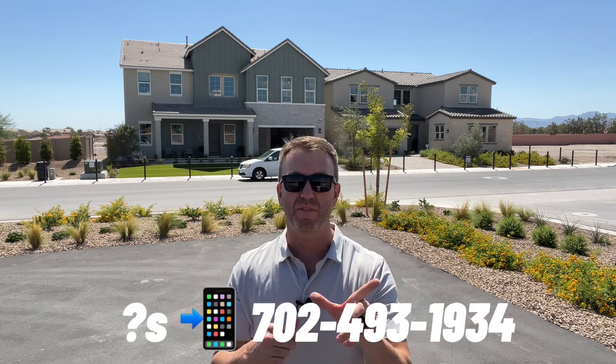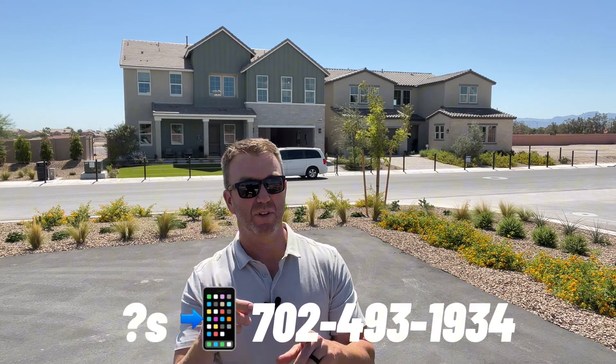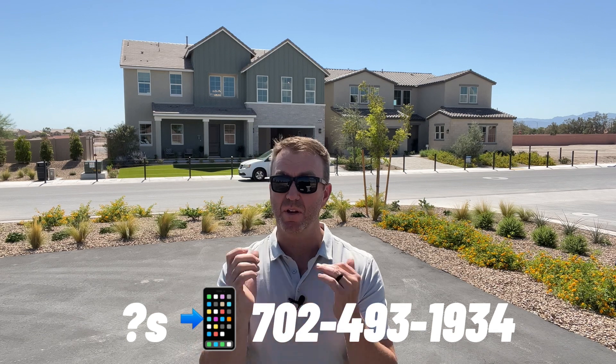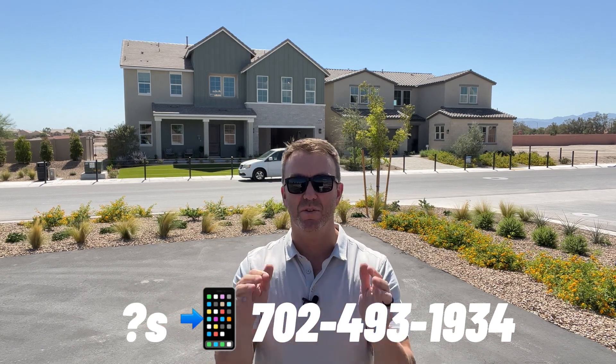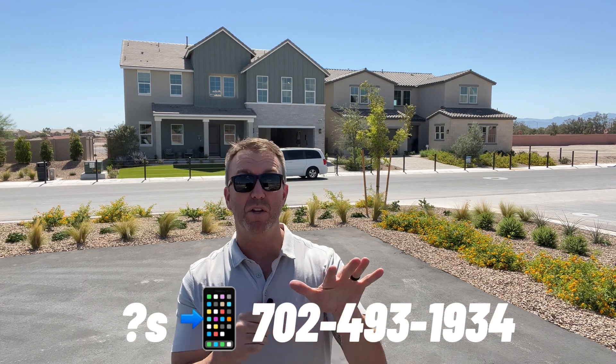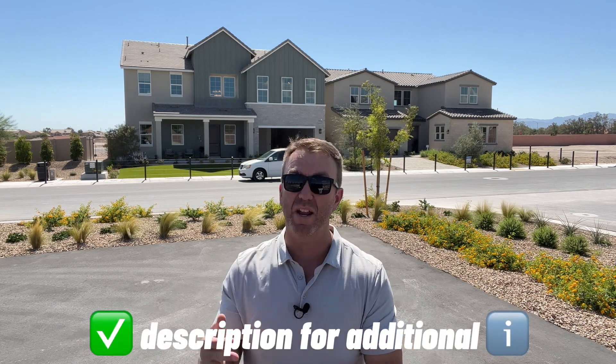One's about 3,500 square feet, one's 3,900 square feet. And depending on when you see this video, currently you get about $25,000 in incentives if you go through the Toll Brothers lender. You can apply that towards closing costs, interest rate buy-downs, design studio upgrades, and so on. They have a couple of quick move-in special lots — homes that are existing and being built — and we're looking at about a 5.5% interest rate on those, in addition to the incentives.